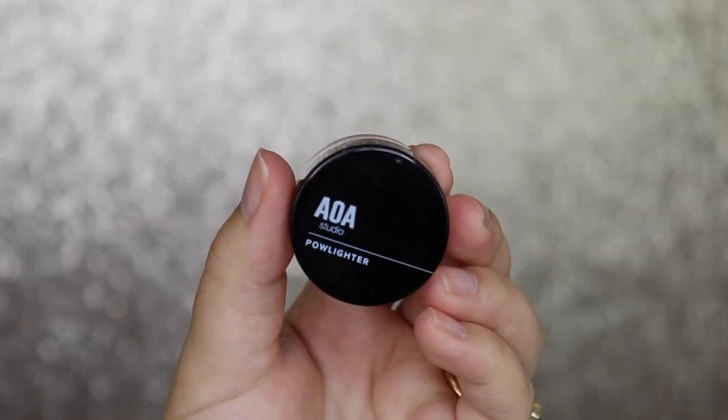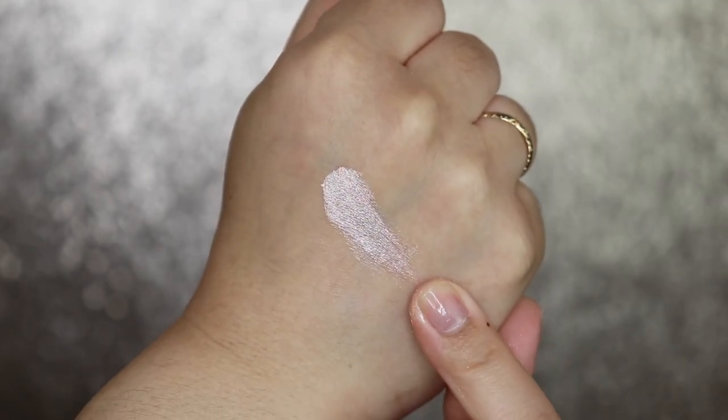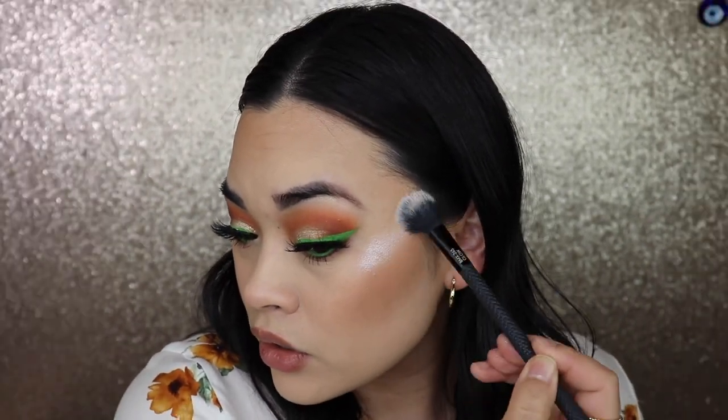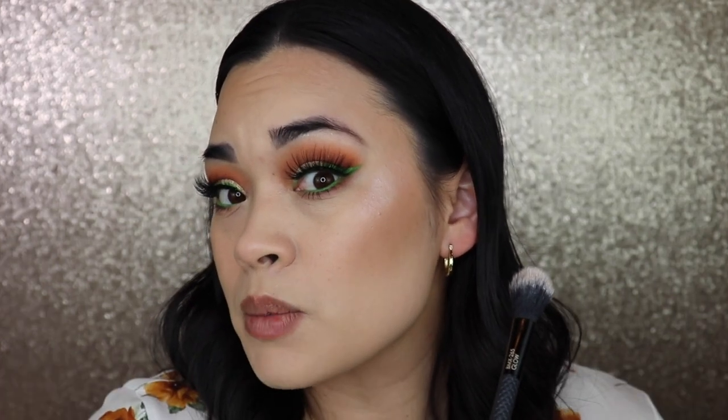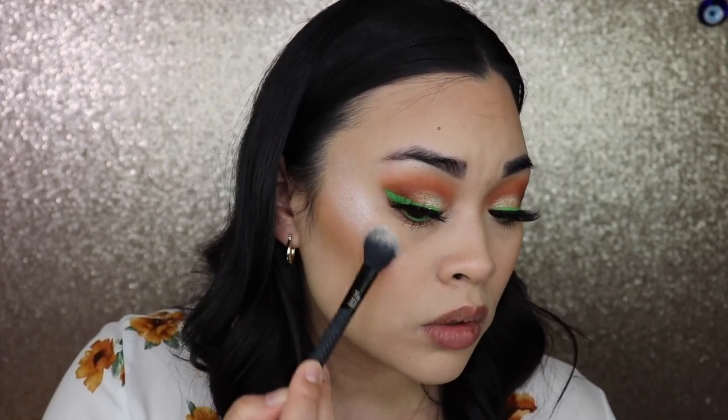Getting into the highlighter — the AOA Studio Pow Lighter in Astro. Oh my gosh — you can see that from a mile away. He was not wrong, that is so pretty. If you want to beam to the gods this is what you need. There is a very fine glitter in it when you first apply, but other than that — holy moly, literally for a dollar.